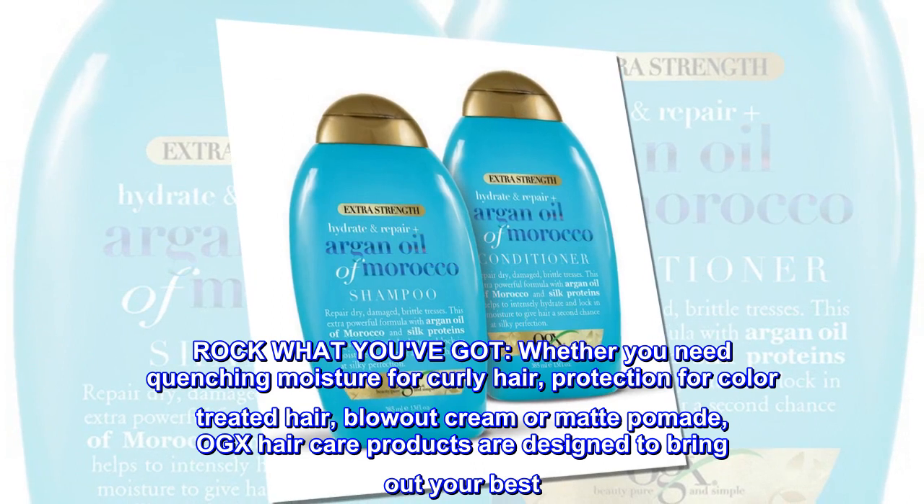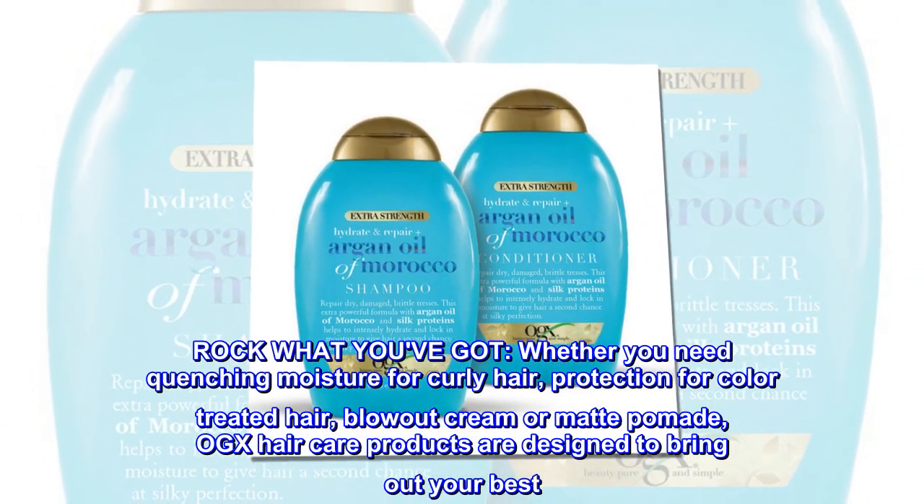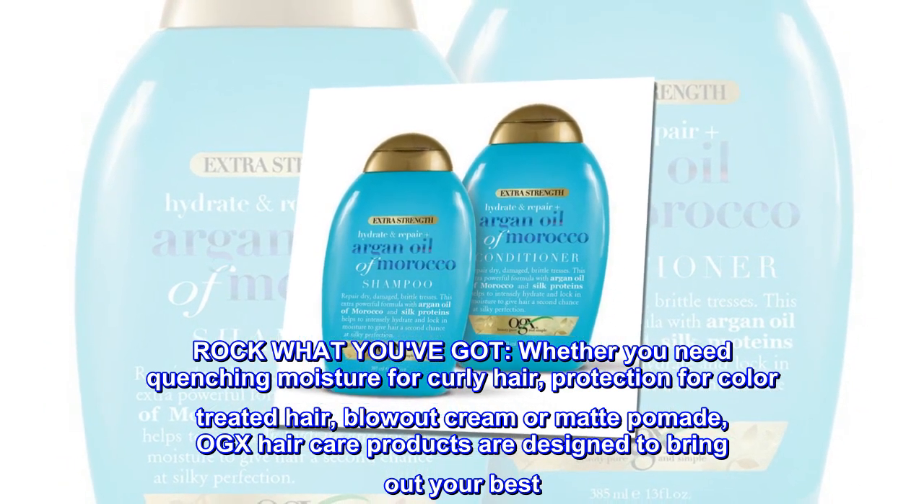Rock what you've got. Whether you need quenching moisture for curly hair, protection for color-treated hair, blowout cream or matte pomade, OGX Hair Care products are designed to bring out your best.